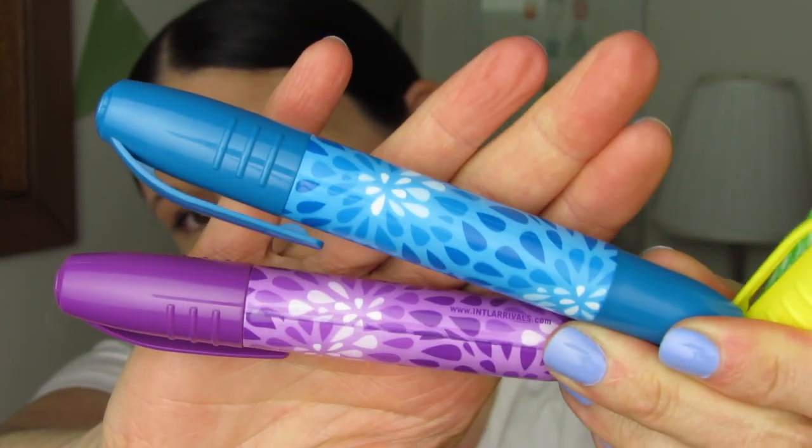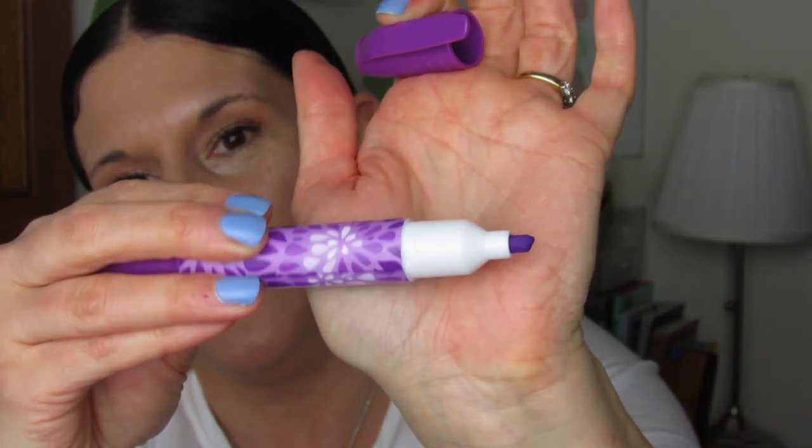Next I have these Jumbo Juicy Highlighters, also scented and neon — and they match the other set perfectly, the exact same six colors. These feel really nice and sturdy, the design is cute, and the caps come off really easily. The tip on this is slightly thicker, and again they're just really lightly scented, nothing overpowering. These wouldn't be offensive to anyone around you at work or anything like that.